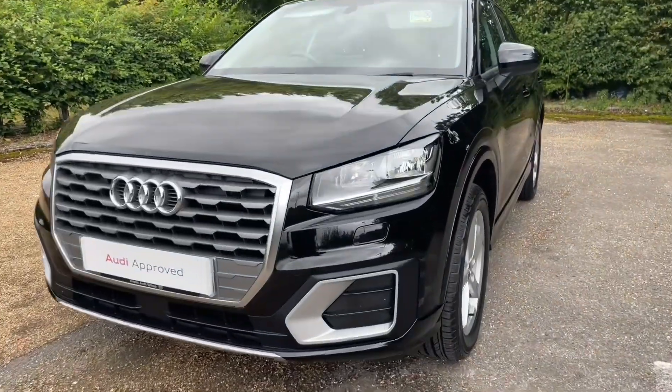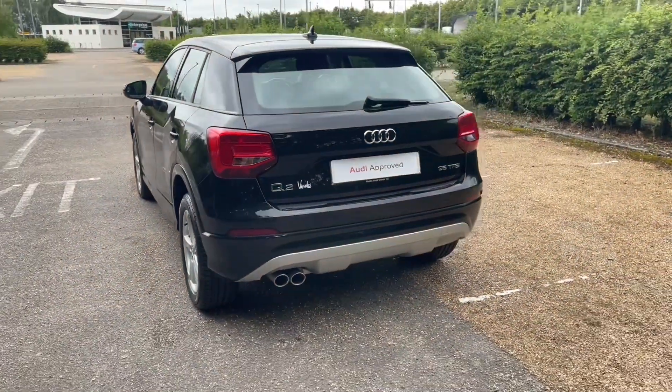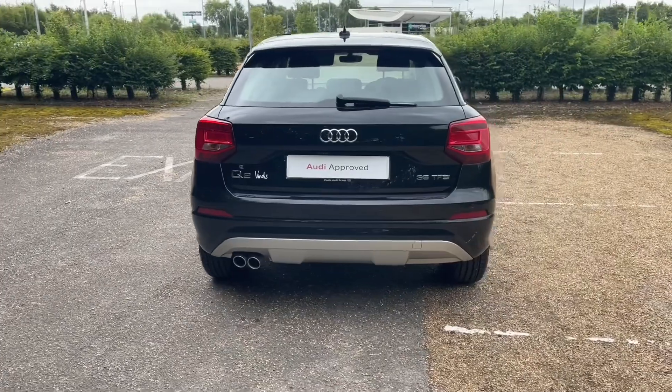The Q2 is the perfect car for anyone looking to step into the SUV market, whether you're just looking for a practical car or starting a family — it's ideal for everyone.